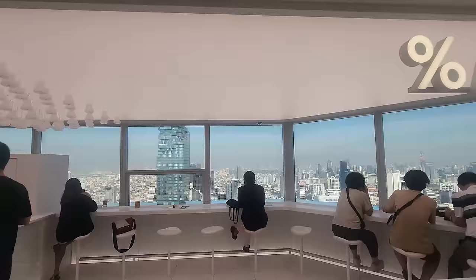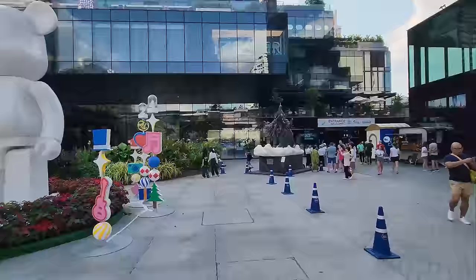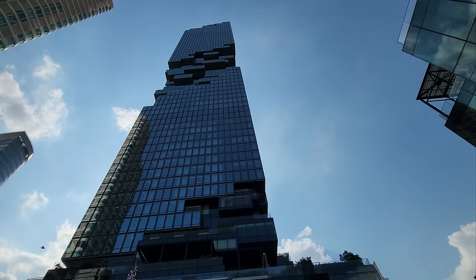Good afternoon. I'm here at the Chong Nansi BTS station again, in front of the King Power Mahanakhon. In the last couple of weeks I gave you a lot of updates about this area — I showed you where you can have a coffee, a cocktail, and how to do a bar crawl in this building. But what if you want to live here? I have a four-bedroom apartment to show you, valued at 300 million Thai baht and 409 square meters. Let me show you how the rich and famous live in Bangkok.